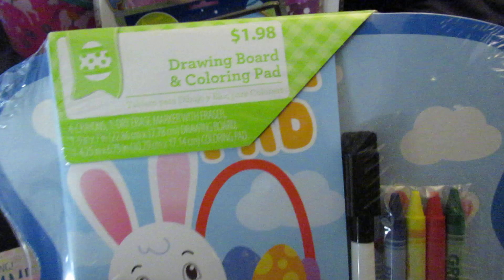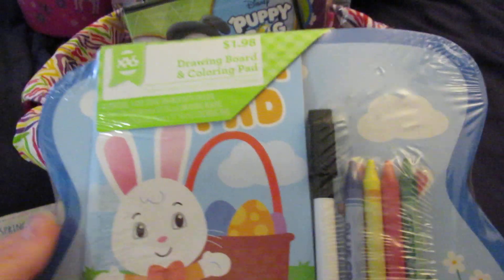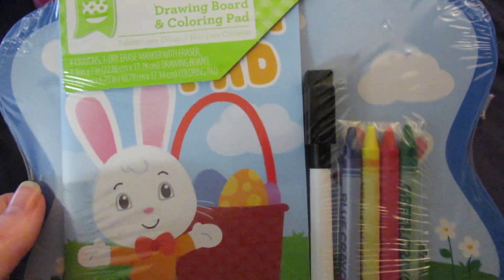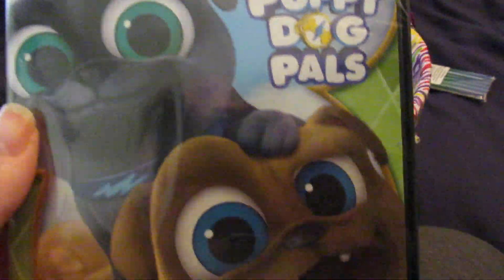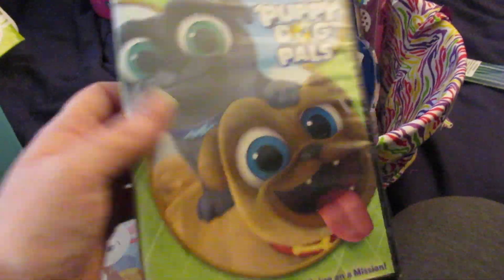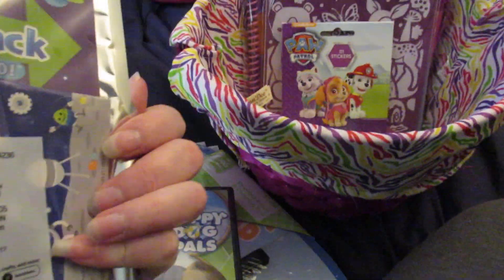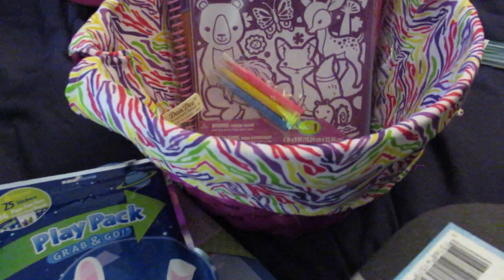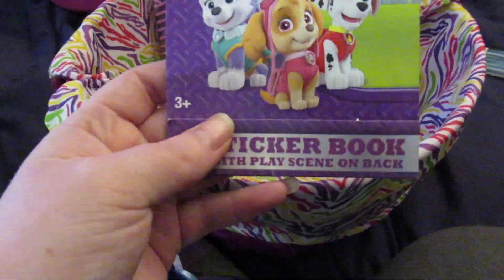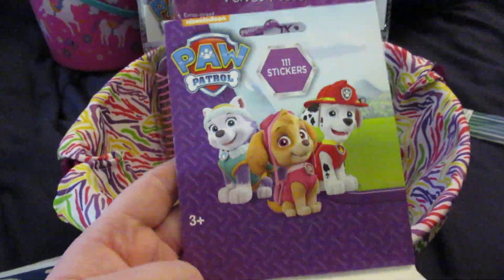She's getting this dry-erase drawing board and coloring pad with crayons and markers — it'll probably stay in the backpack we travel with in the car when visiting family in Terre Haute. She's getting a Puppy Dog Pals DVD, a play pack with a coloring book, stickers, and four crowns. Most of the Easter-themed stuff came from clearance last year except for the cups from Dollar Tree. She's also getting Paw Patrol stickers.